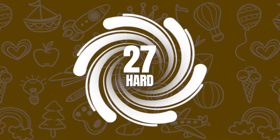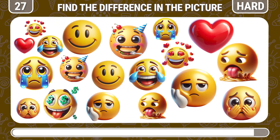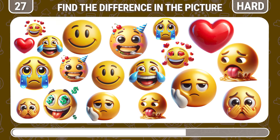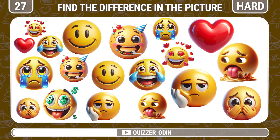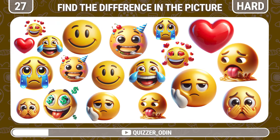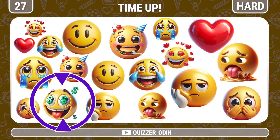Round 27. Once again, here's an emoji that doesn't have any repeating shapes. Funny loving emoji.